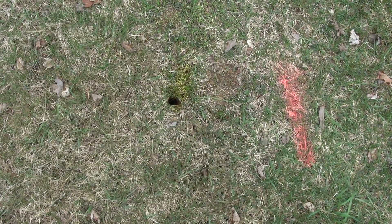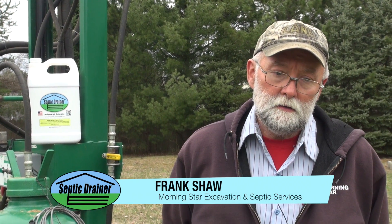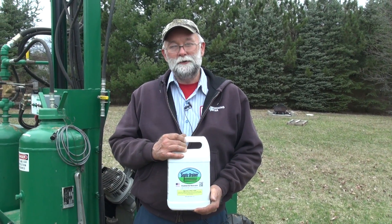Taking that hard state of the soil and opening it up with the Septic Drainer — it's a good winning combination. Septic Drainer really works.